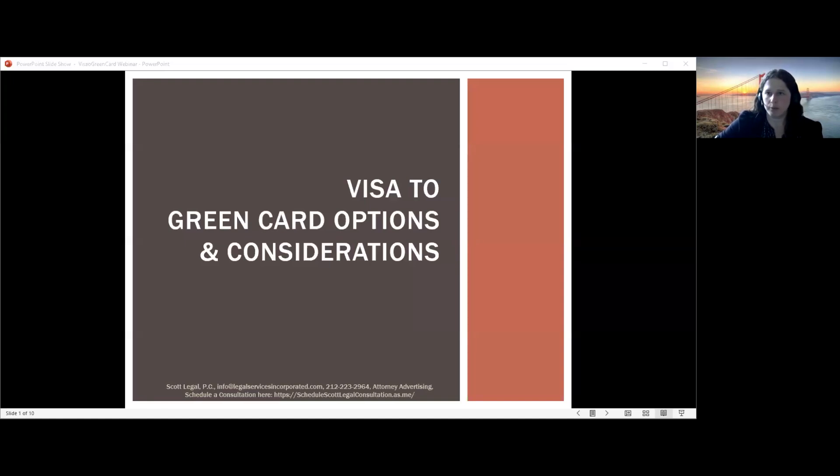Today I will be presenting. As I mentioned, my name is Kelly Wiener, and I'm a partner at Scott Legal with significant experience processing the many different types of green card options we'll be talking about today. If you have questions, please send them through the Q&A or the chat box, and we'll reserve some time at the end of the presentation to try to get to questions.